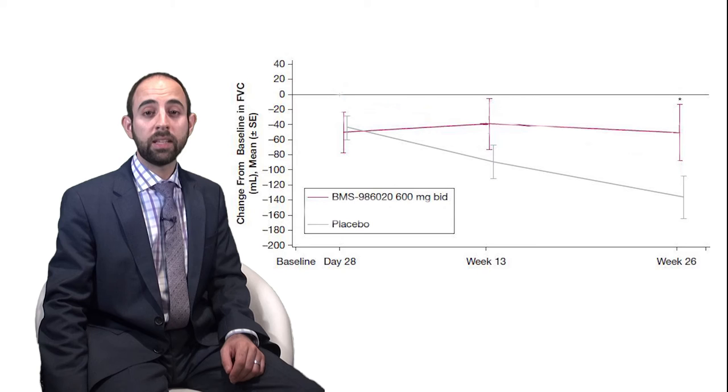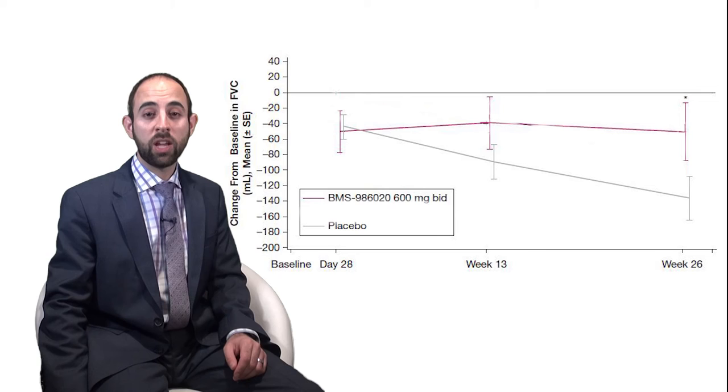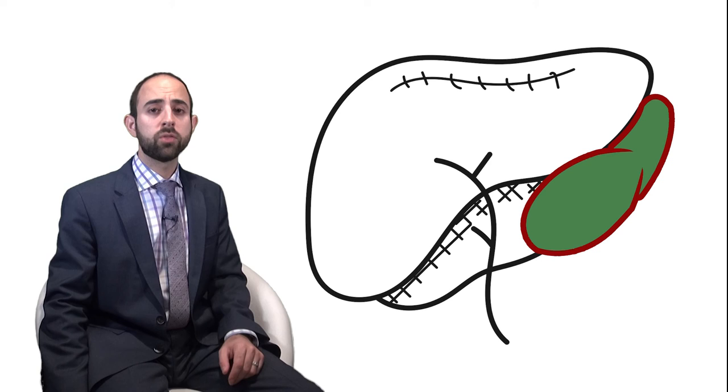143 patients were randomized from 52 sites in 6 countries. Patients treated with twice-daily dosing of the study drug demonstrated a significantly slower rate of decline in FVC. This was not the case for once-daily dosing. There were no significant differences in mean change from baseline in dyspnea, diffusing capacity, or 6-minute walk test. Three patients receiving the study drug developed cholecystitis that resulted in cholecystectomy, and LFT abnormalities that led to early study termination.